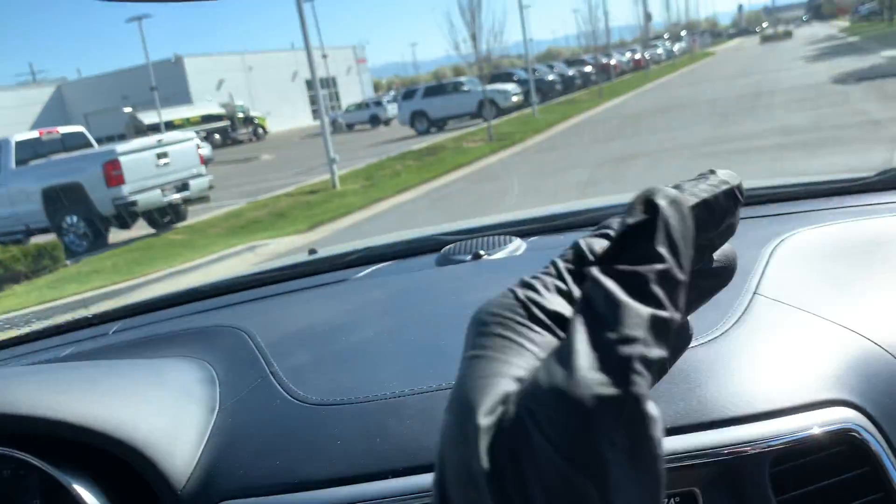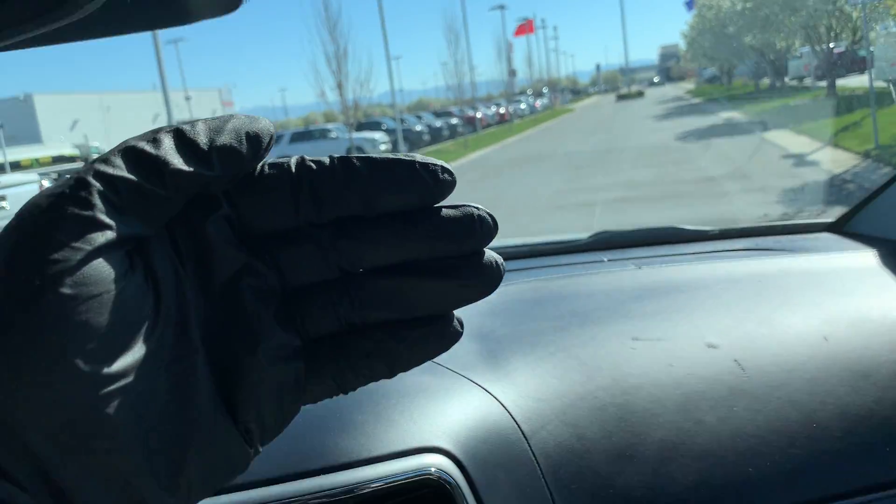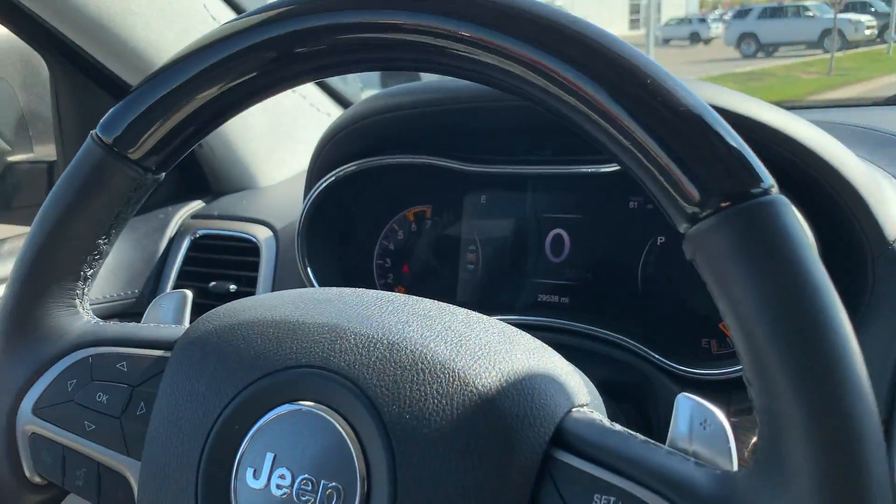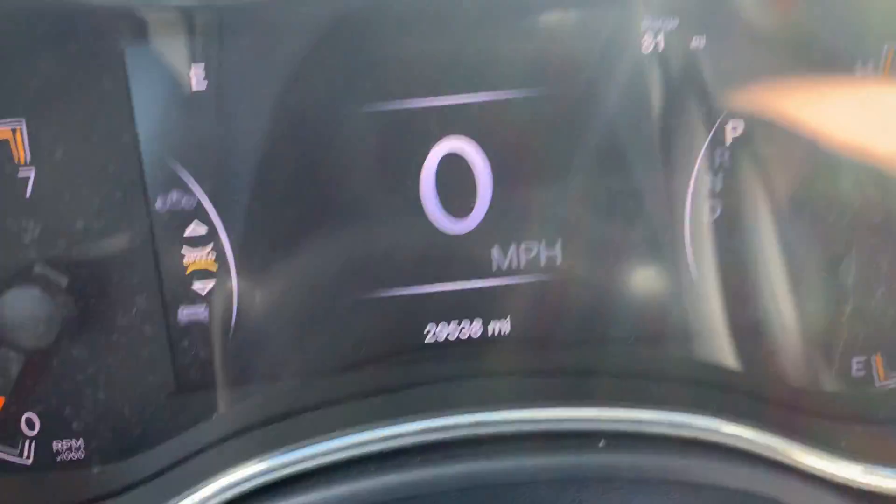Here we have what's called intelligent cruise control — when you set the cruise control it will actually pace the vehicle in front of you. If they start to slow down, it slows down; if they speed up, it speeds up; and if they come to a complete stop, it will stop the vehicle.